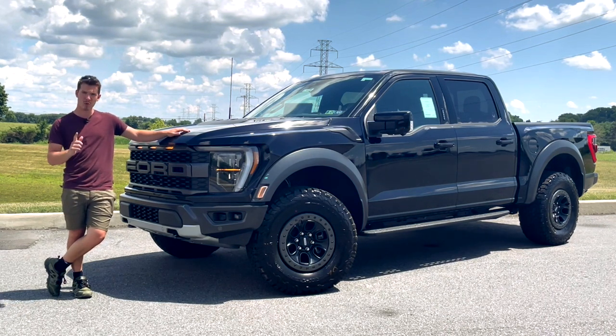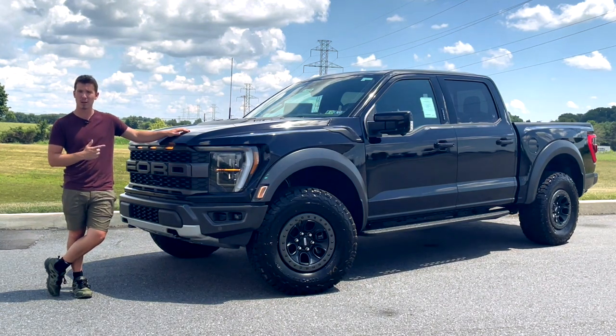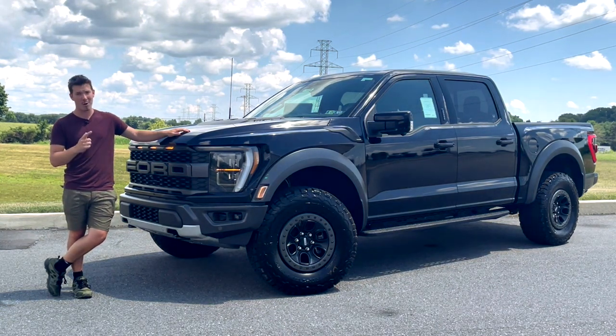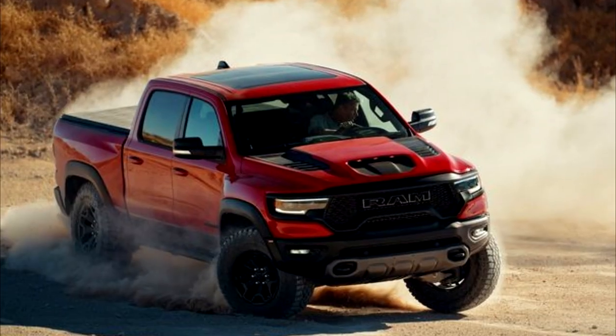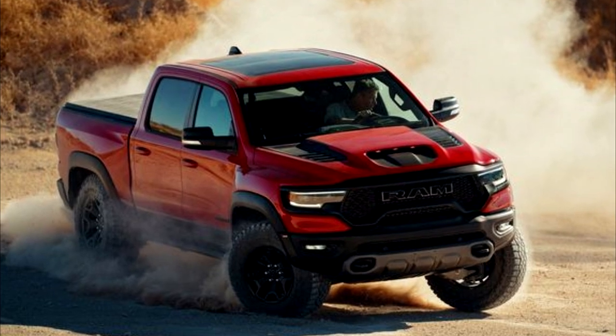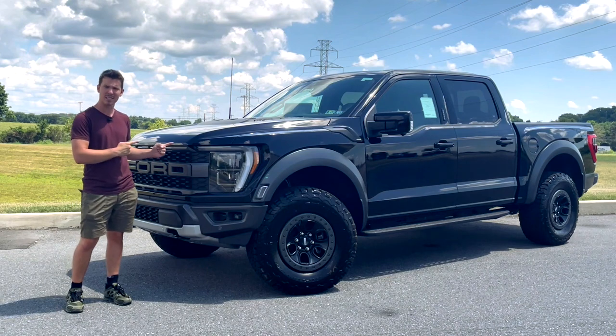Now, the last time I reviewed a Raptor, it was the only full-size performance off-road truck on the market. But how times are a-changing. Now it faces stiff competition from the likes of the Ram TRX, and to a lesser extent, the ZR2. Does this hold a candle to the TRX?